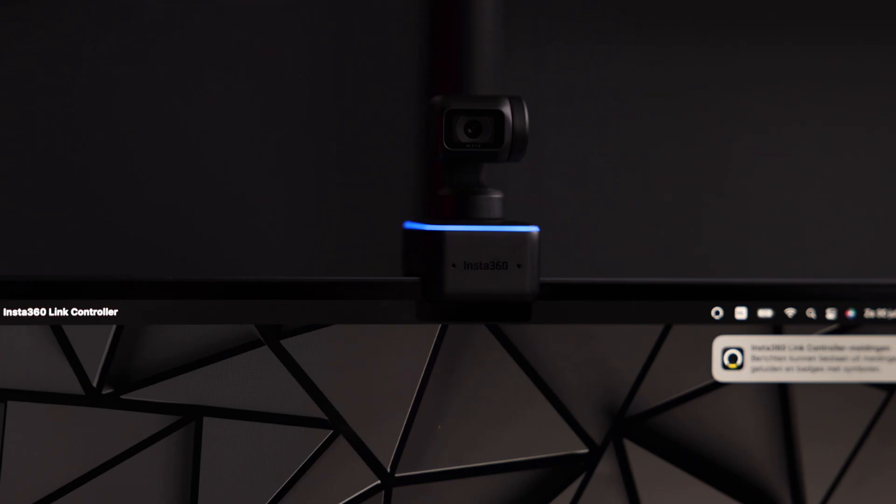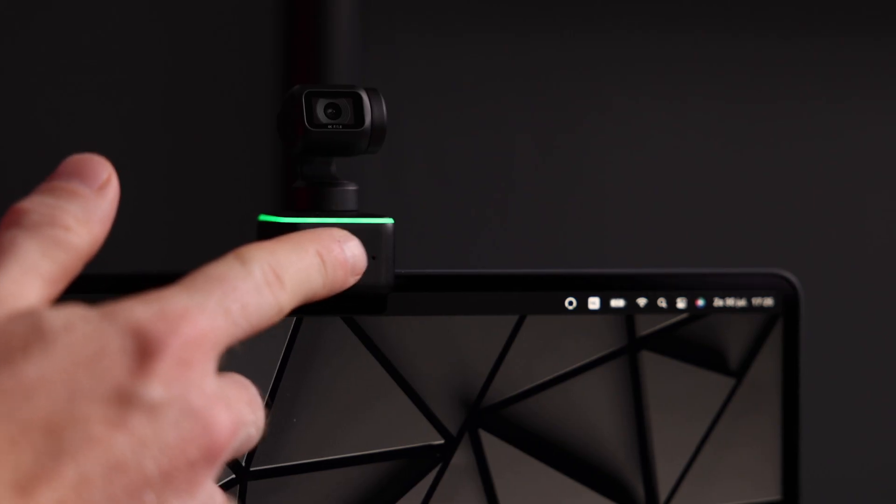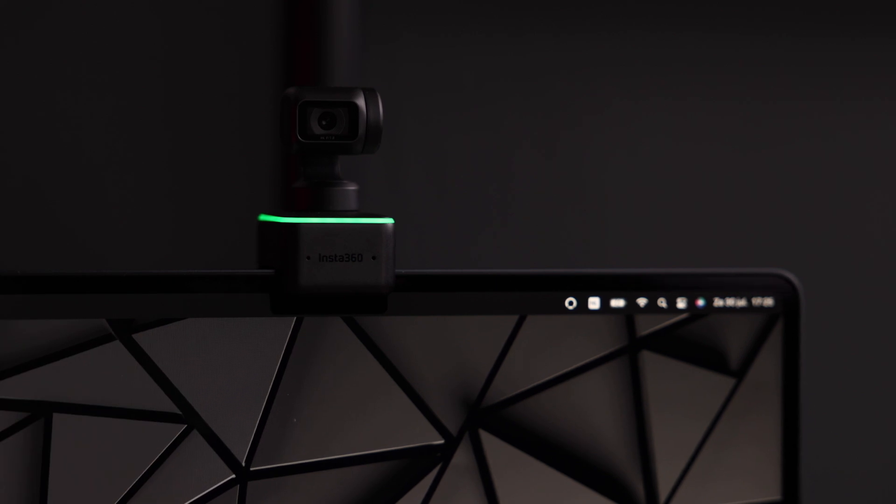A tiny feature that I very much appreciate is privacy mode. We all know that webcams can be hacked, and when that happens these hackers can actually see through your camera — pretty nauseating idea. Privacy mode on the Link turns the camera away from you and downwards as soon as it's inactive for 10 seconds. The Insta360 logo on the front of the camera is actually interactive — it's called Touch Key, and when you double-tap it the camera returns to a perfect center position, which is really useful after using tracking or desk view.